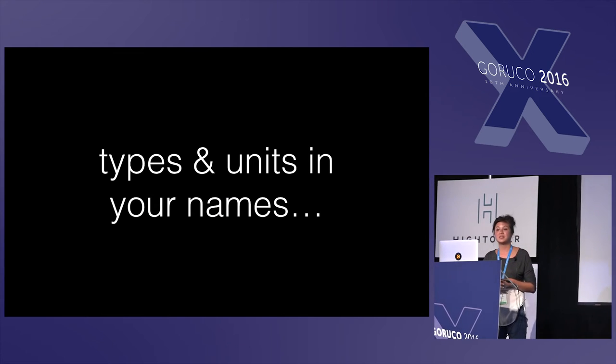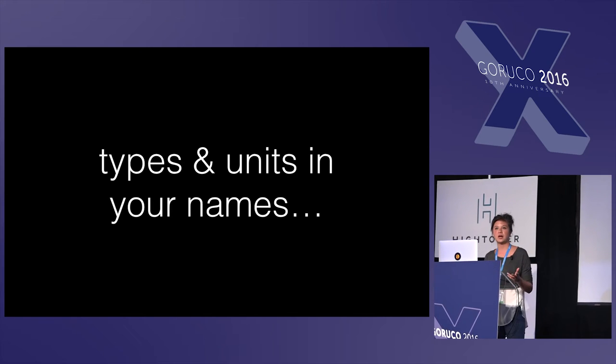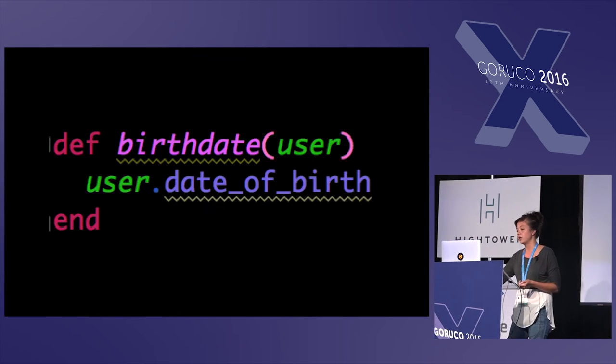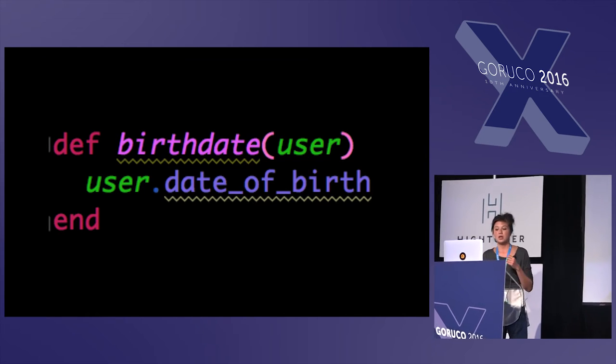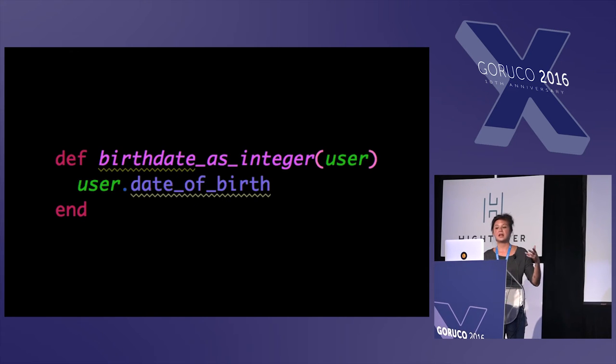I think that sometimes it's actually useful to put type and unit information in your names in Ruby. I know this is a very controversial subject, and I don't think you should do this everywhere — only where it's useful — and use them sparingly because, like a comment, they can be hard to maintain. For this example, we have a method called 'birthdate' which takes a user and returns the user's date of birth. But what you can't see is that date of birth actually returns epoch time as an integer rather than an actual date, and I would not know that just from looking at this method. So why not call it something like 'birthdate_as_integer', actually putting the type in the name.